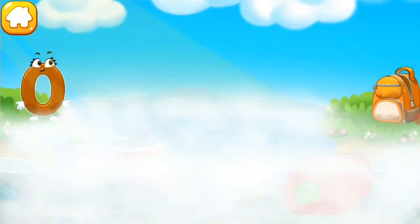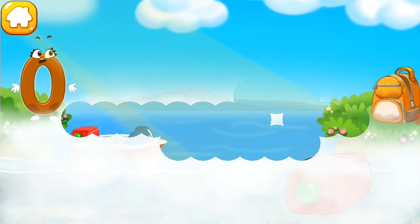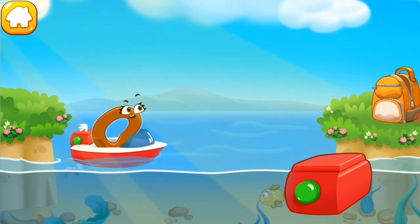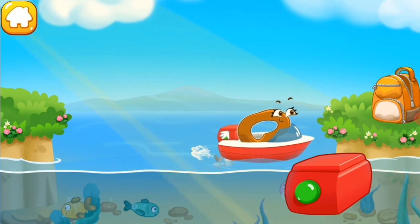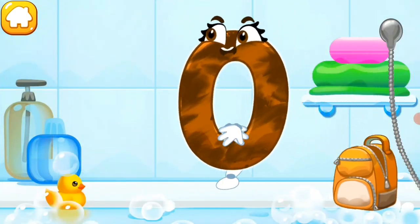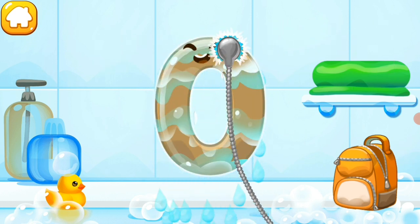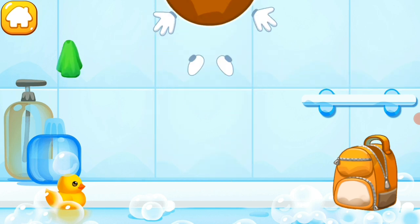Number zero is on a different shore. Help it get to the backpack — tap on the frog to drag it away, then tap the button so the boat sets sail. Wash the number zero with soap first, then wash away the soap with water. Wipe the figure with a towel. Keep it up!